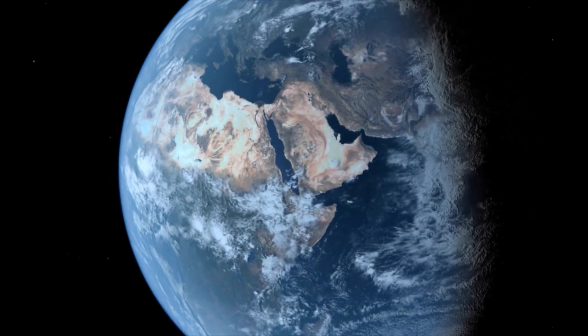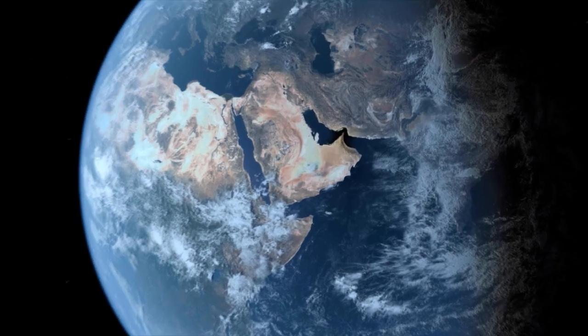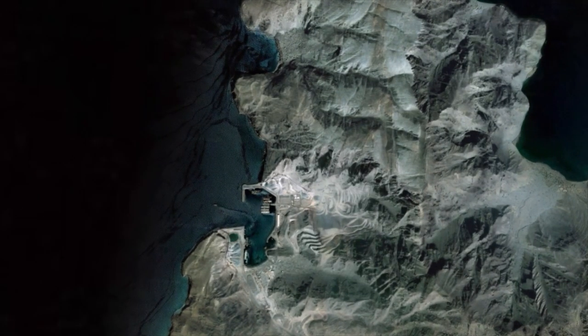Situated on the Musandam Peninsula of the Sultanate of Oman, near Khasab, Musandam Rock LLC is the first and only marine super quarry in the Arabian Gulf.